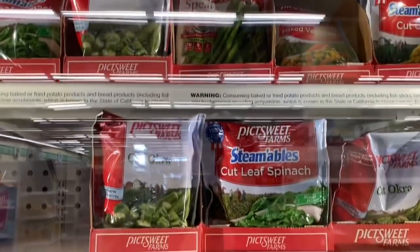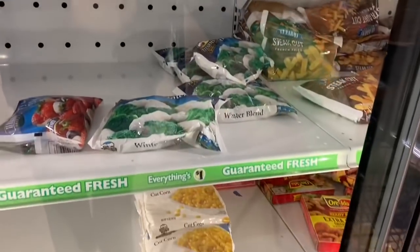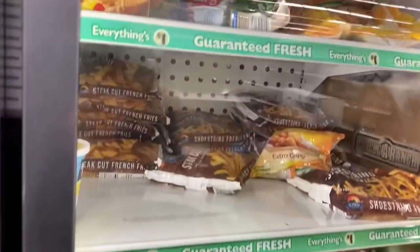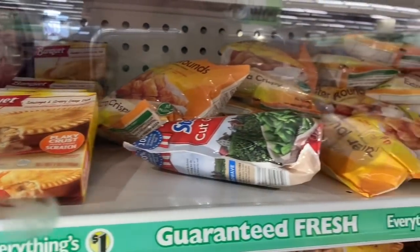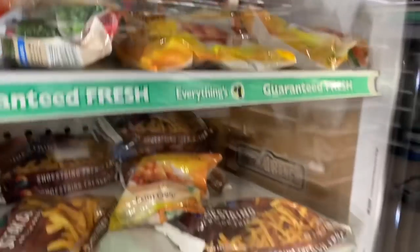They also have the frozen veggies — some more frozen veggies. And of course you gotta have your fries. They have Banquet, and they also have the ultra-crispy hash browns — that looks good.